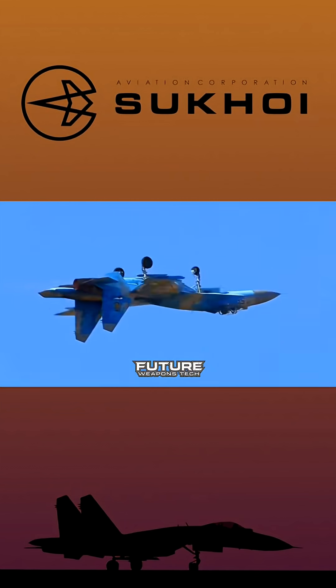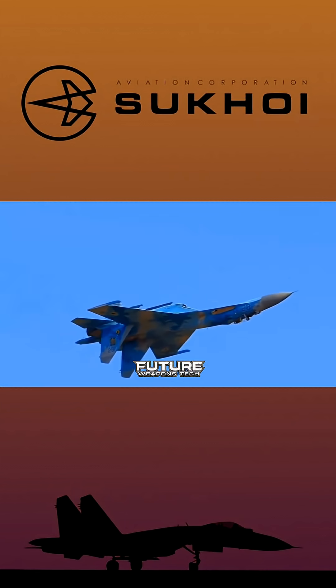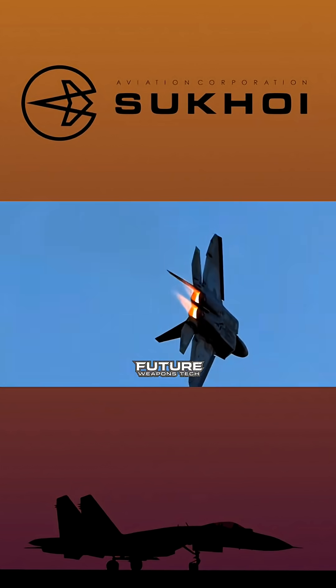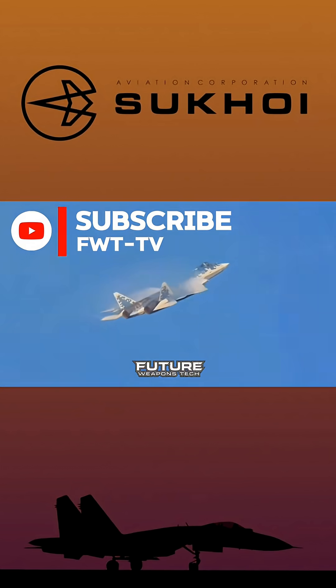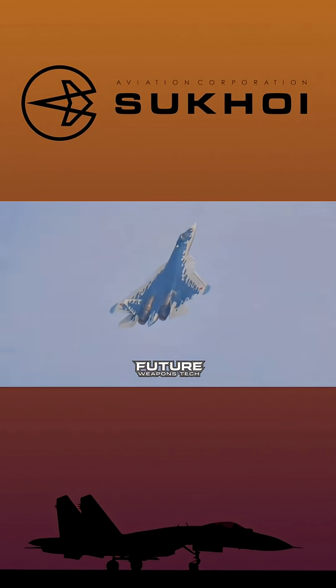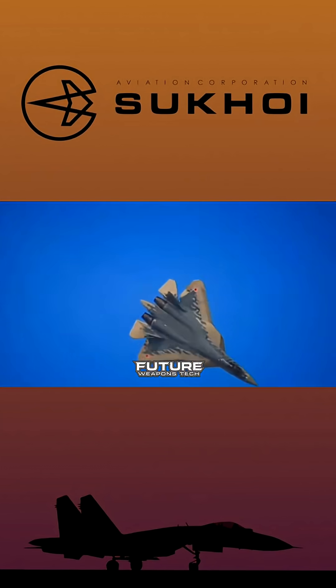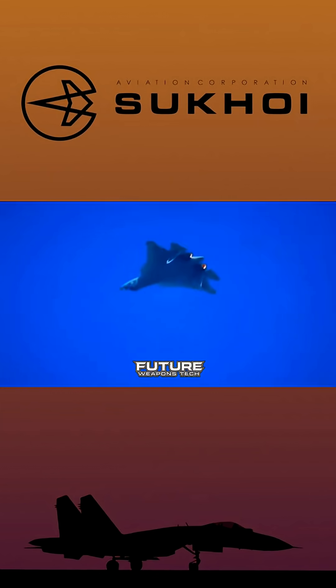Here's what's interesting: unlike the F-22 or F-35, the Su-57 prioritizes supermaneuverability over absolute stealth. Those 3D thrust vectoring nozzles can deflect in both pitch and yaw independently, giving it post-stall maneuverability that western fifth-gen fighters simply can't match. The aircraft also features movable leading-edge vortex controllers — small panels ahead of the wing — which generate vortices at high angles of attack, maintaining control authority well beyond conventional limits.